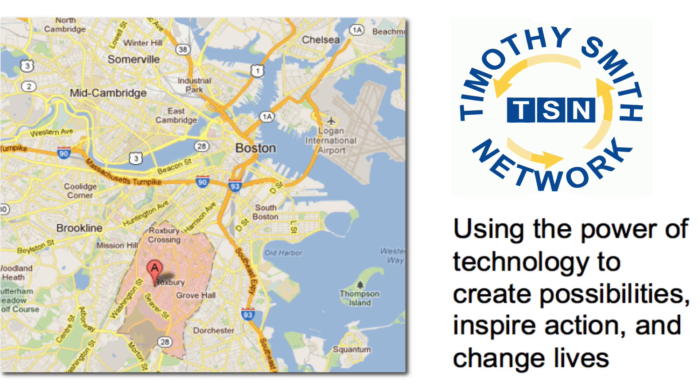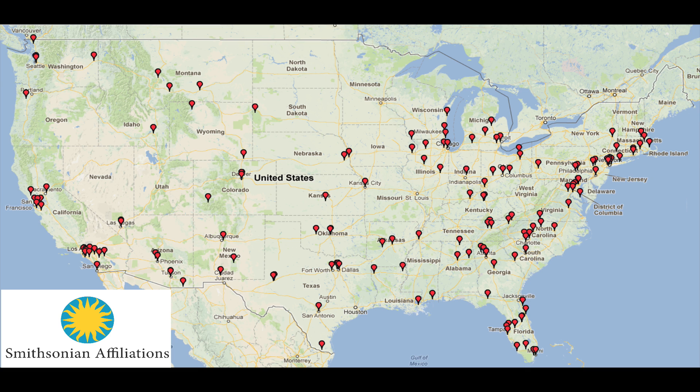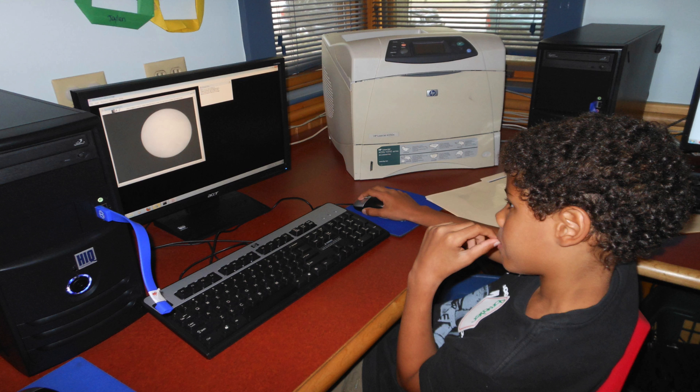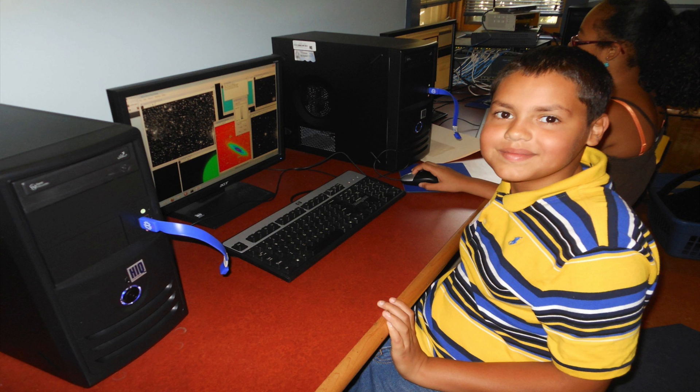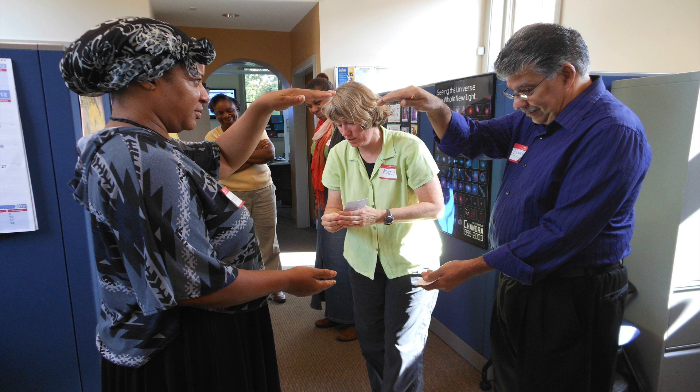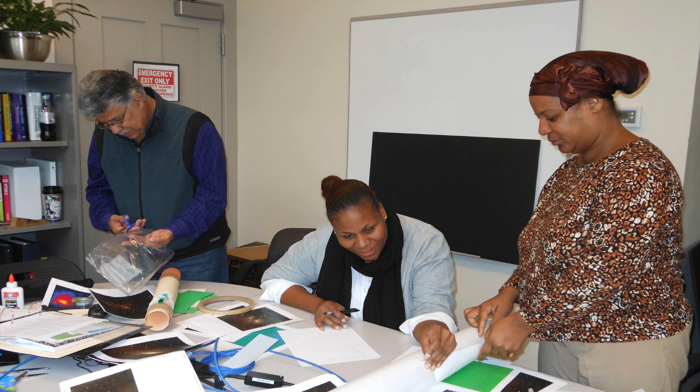To make the program more widely available, we've partnered with the Timothy Smith Network of Technology Centers in Boston, and with Smithsonian Affiliations and their network of hundreds of museums across the country. Through the Timothy Smith Network, we've run workshops for kids in different community centers to learn how to control the micro-observatory telescopes, process images, and create their own final exhibits. We also held a workshop for community center leaders that prepared them to run their own Youth Capture the Colorful Cosmos programs.